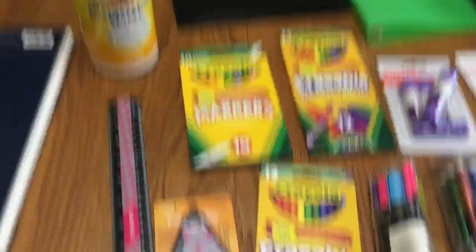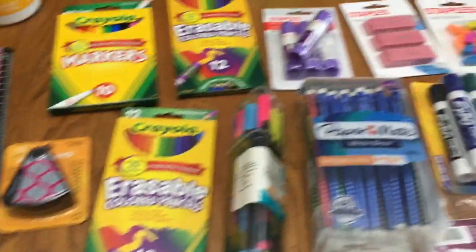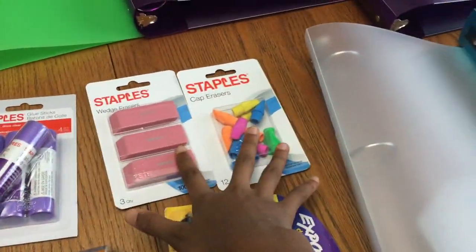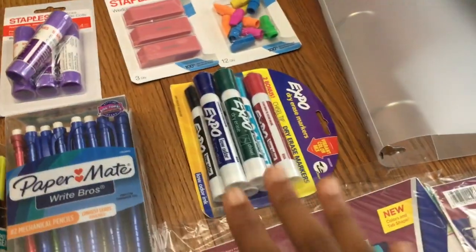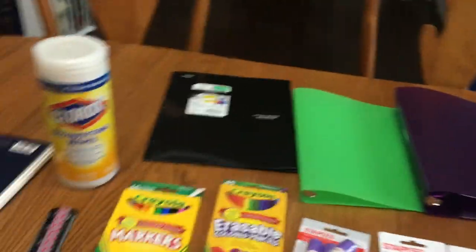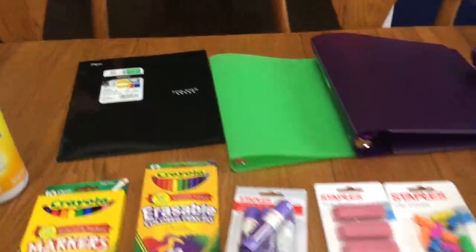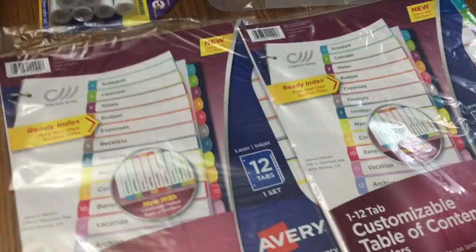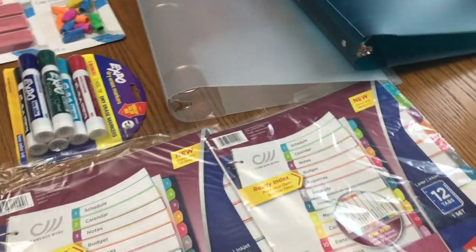We need color pencils and markers, glow sticks, some erasers, and dry erase markers — though we do not use those ourselves; they are for the teachers. We have five binders, one for each class, a folder for PE, dividers for our binders, and that is it for school supplies.